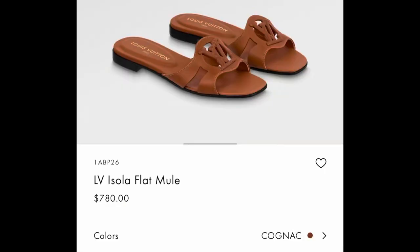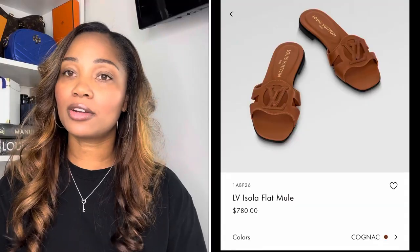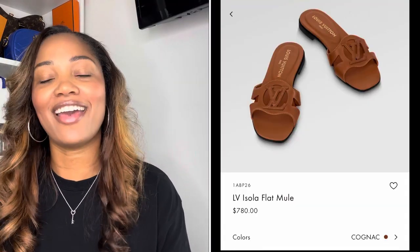So let's get into today's video. A few months ago, Louis Vuitton released a brand new flat mule called the Isola. I believe I'm pronouncing that correctly, but it's a very beautiful shoe and I'll insert a photo. This was a completely brand new release for Louis Vuitton, so I was very, very excited. I popped in the store — I want to say this was maybe back in April or May — I was hoping to score a pair in the color cognac because it would match a bag that I had.